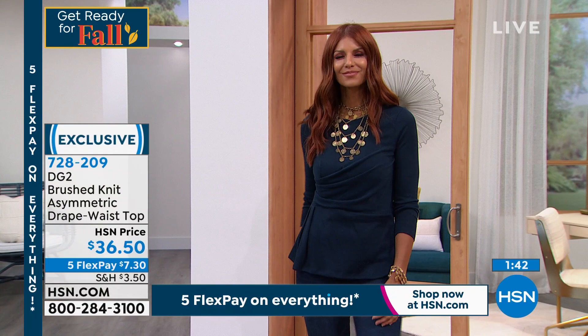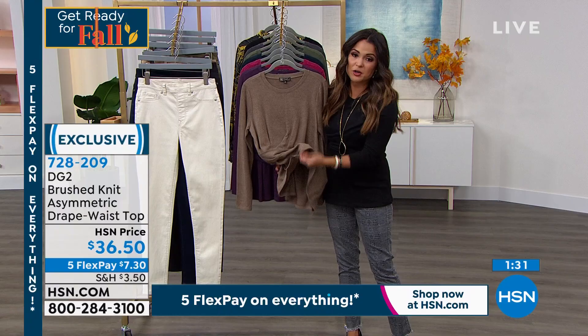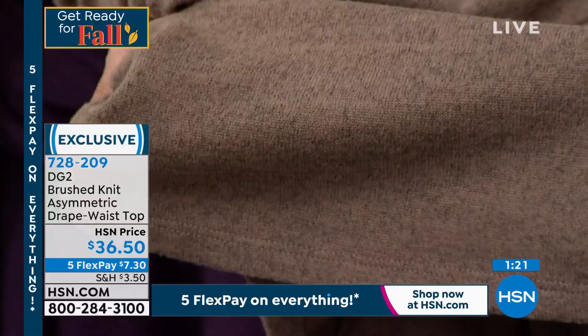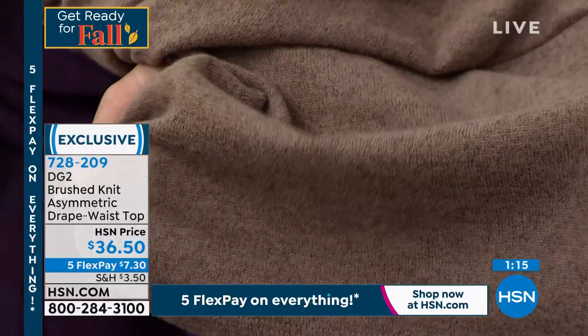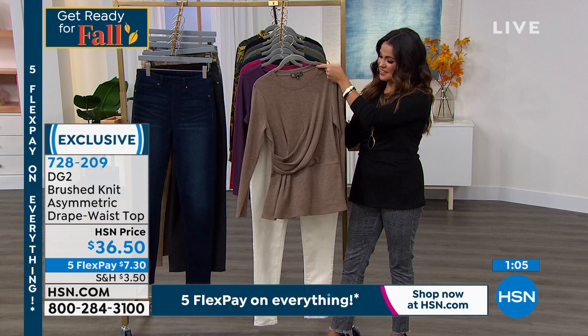This is the perfect weight — it's not a big, bulky sweater knit. This is a wear it now, and then you can layer easily with it too. It's so soft. I love this mushroom color. And you can also see that it's a melange yarn, which means it's not just one flat color. We didn't just piece dye it — it's actually knit with heather yarns. It's such a good combination — that is so perfectly me for fall.